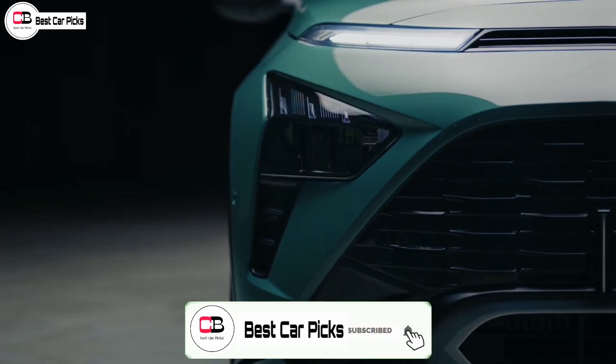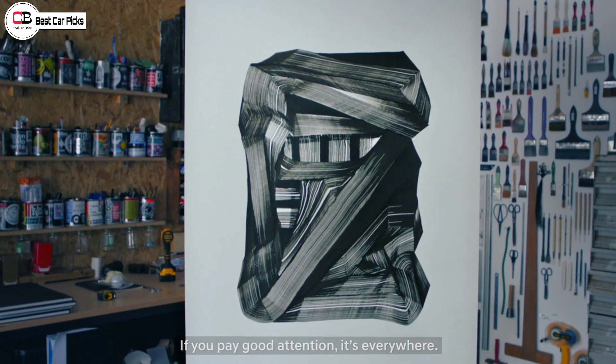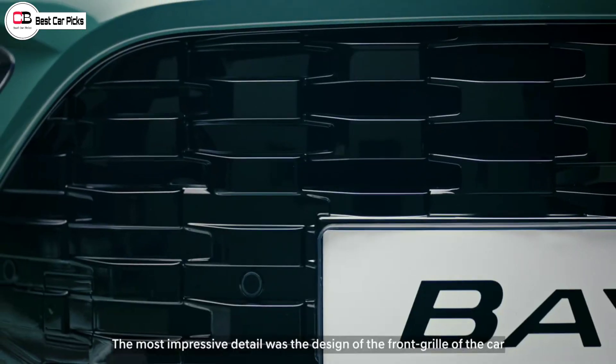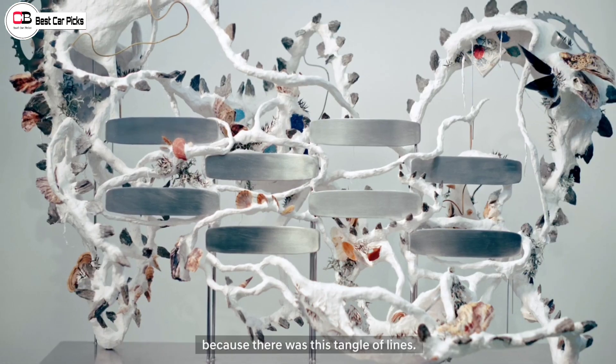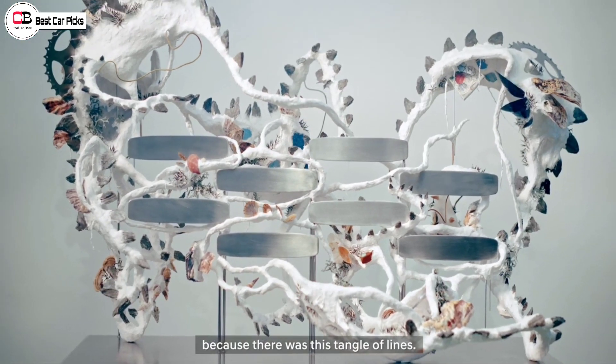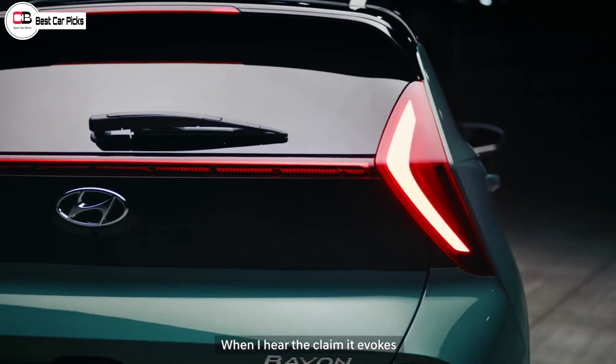Hi guys and welcome back to Beskapics. We are discussing today about the Hyundai Bayon. Hyundai Bayon is actually a compact SUV and it is an active model.